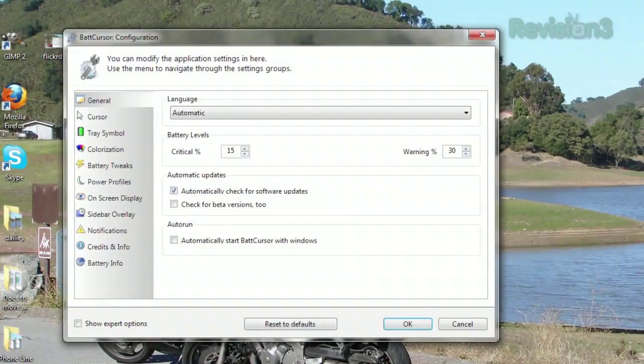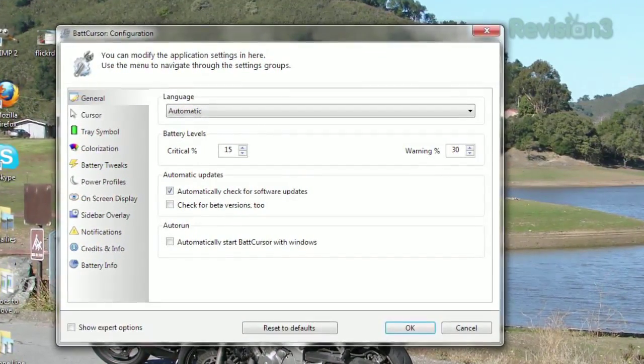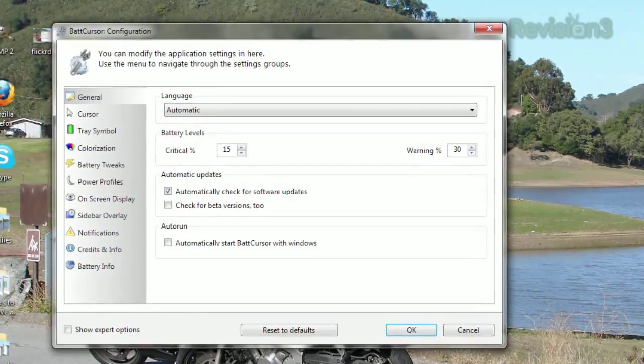If you open up the options, you'll be able to tweak the different settings, like what the warning and critical battery levels are, and what colors to use for each.